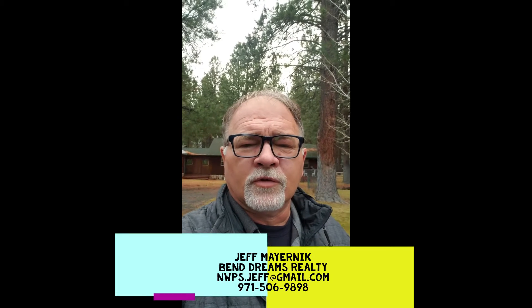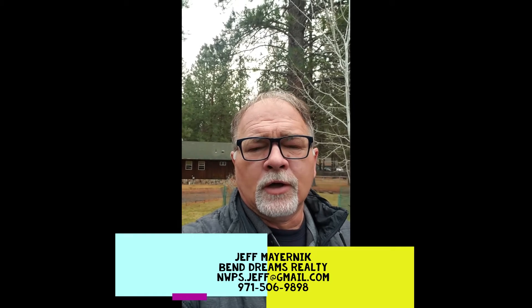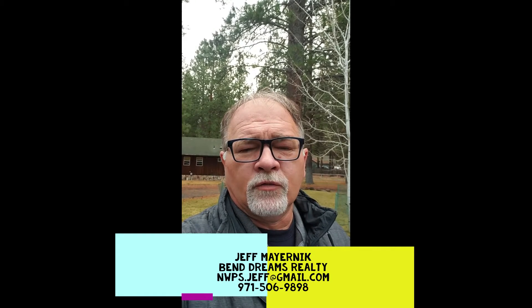Hey everybody, it's your favorite Central Oregon realtor, Jeff with Ben Dreams Realty. Doing a little sneak peek today of 19402 Comanche Circle. This should be going into MLS — it's coming soon. It won't be live for a couple of weeks because we have a tenant that we need to move out.